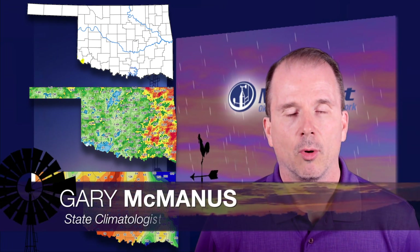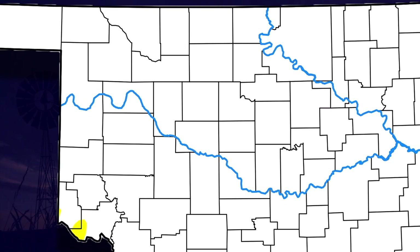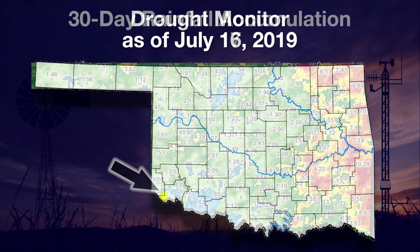Now here's Gary reminiscing about past rainfall. Well, I'm afraid we have something to discuss that we've really been able to avoid for the last couple of months, and that's the U.S. drought monitor. Now it's going to be really hard to see, but if you get really close to your TV, you can just tell a little bit of that yellow abnormally dry color down in far southwest Oklahoma. It is a start of something that we're going to have to watch over the next few weeks now that we're into the heat and the rainfall is pretty much shut off.